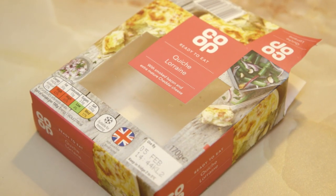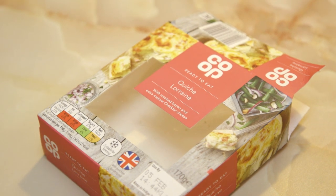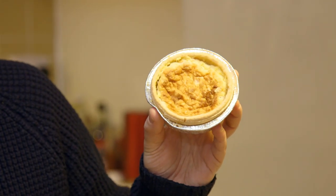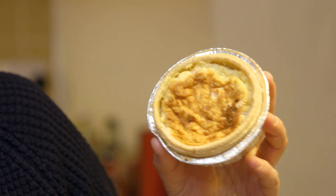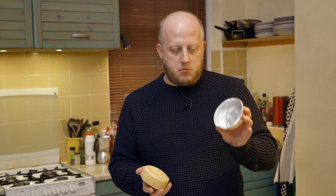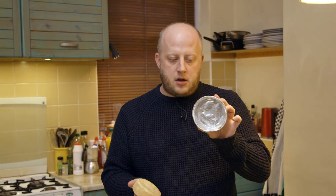I don't know whether Lorraine is named after a quiche or whether the quiche is named after Lorraine. A quiche for one — a sad indictment of perhaps how lonely people have become in the 21st century. Back in the 1950s, when quiche first came out, they were made for five to six people. These days they're so unpopular that they can only find one person to eat them.